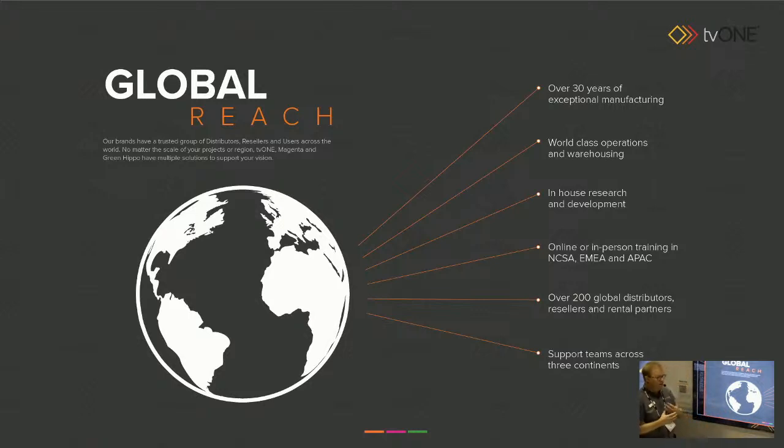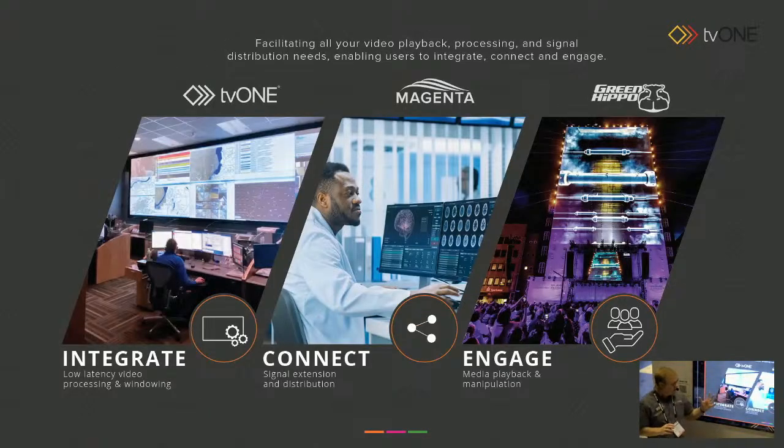For TV1, there's loads of videos and face-to-face courses. For our buddies over at Green Hippo, there's online Hippo School as well as face-to-face. Loads of partners and resellers to work with and support across three continents. These are our three brands: TV1, Magento, Green Hippo — and we label them integrate, connect, and engage. Integration is TV1 — anything in, anything out, windowing, low latency processing. Magento for connection — this booth is all held together with Magento, with world-class signal management. And lastly, engagement through the Green Hippo media server range. We're going to talk about all of that a little bit today.